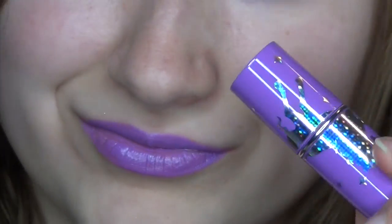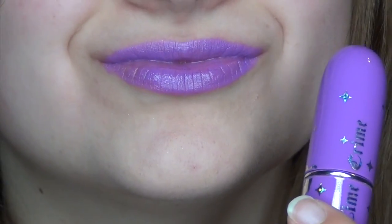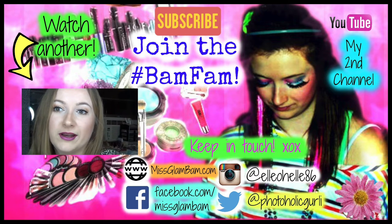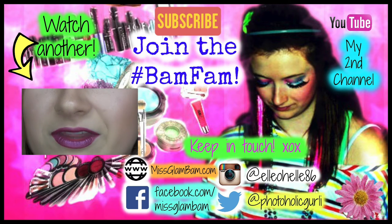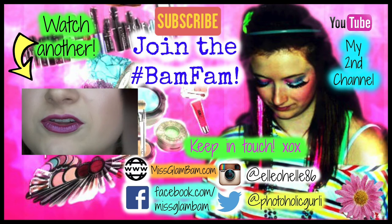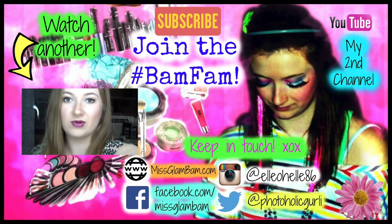So those are my top picks and go-to lip colors and products for the summer. Let me know what yours are down below. And if you guys like this kind of video where I just do lip swatches, then let me know and maybe I can do other kinds of videos like this. Give this video a thumbs up and subscribe if you haven't, and I'll see you later.